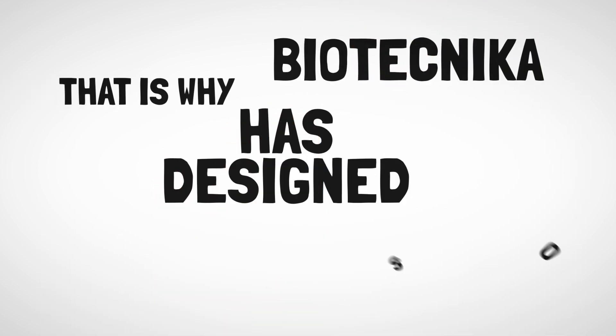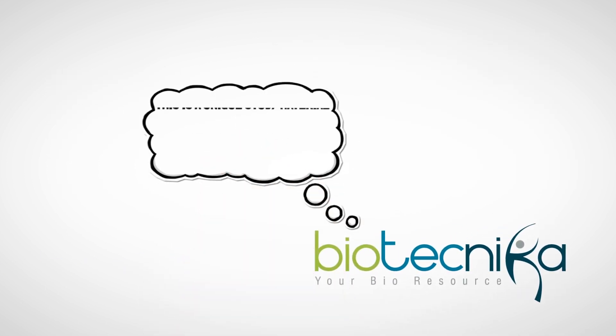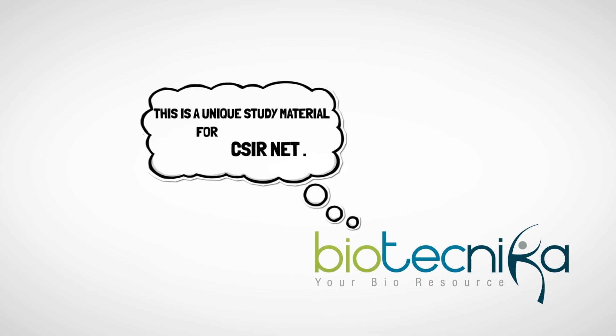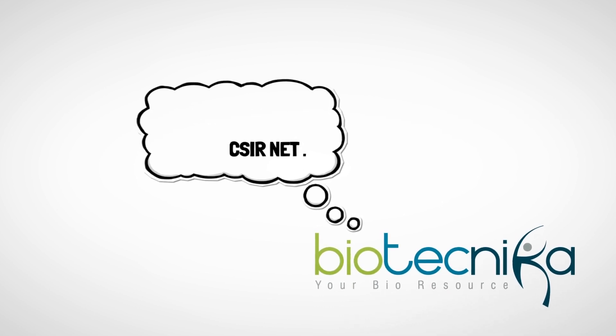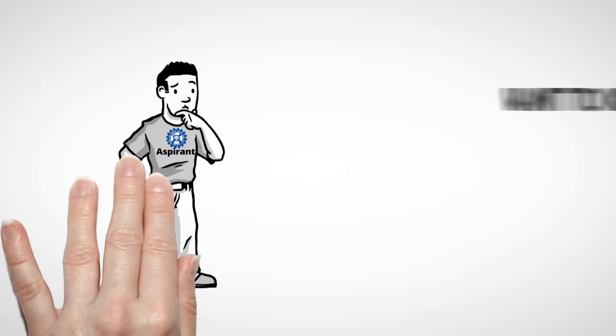That is why Biotechnica has designed a set of books for this exam. This is a unique study material for CSIR net because it's not just a set of books, but a bouquet of services. Want to know how?